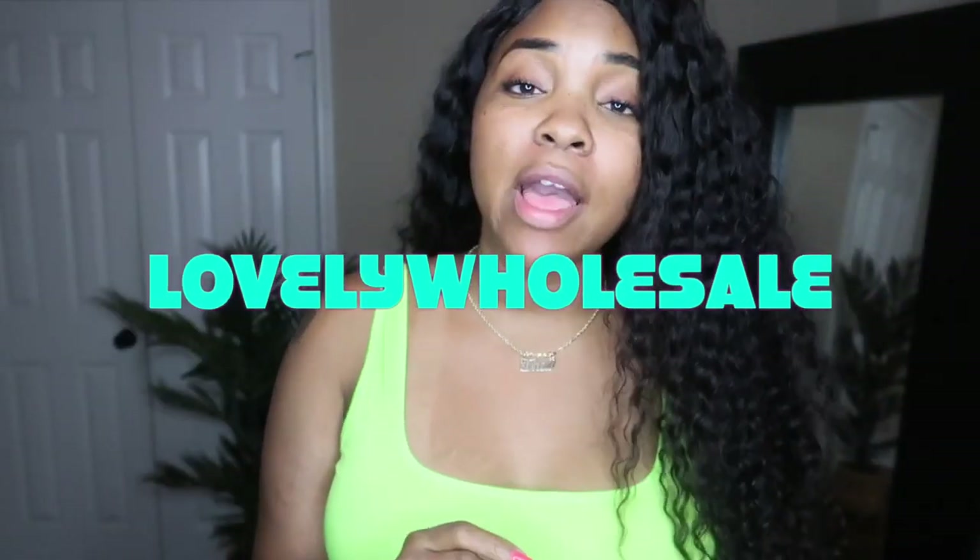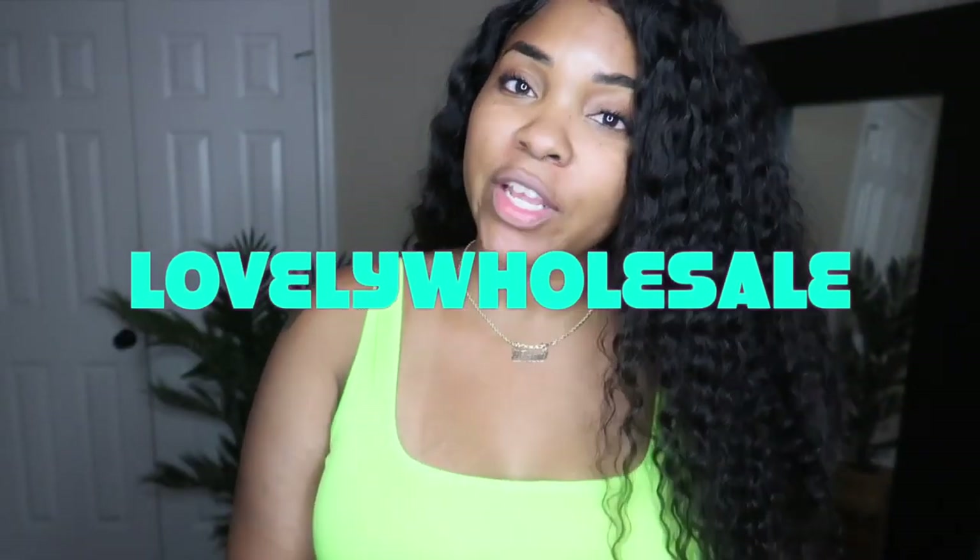What's up guys, it's Gina, welcome back to my channel. Today's video is another try-on haul with a company called Lovely Wholesale. I've definitely worked with them before, they treat your girl good. They've got really cute items, and if you guys want to see what I got and how they fit, stay tuned.